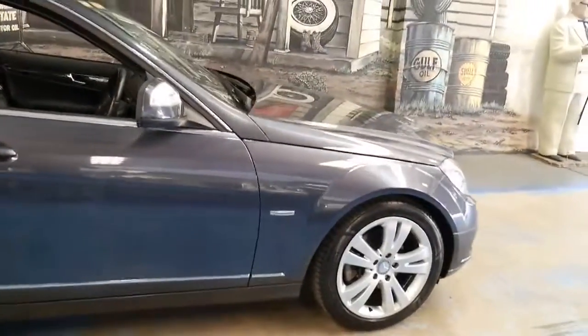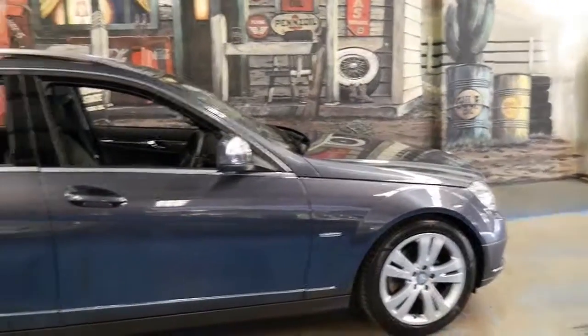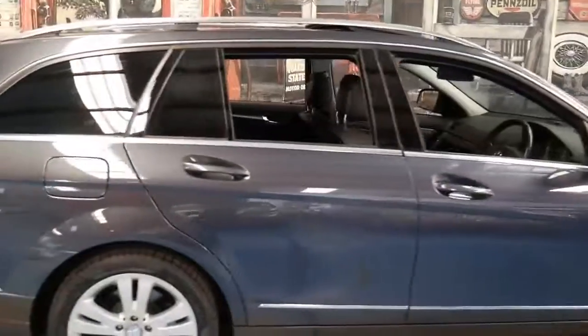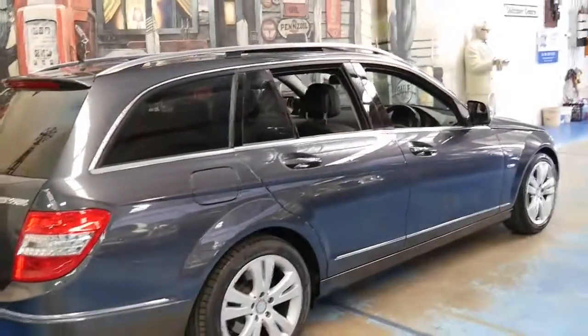It's a very impressive car. I think it's very well priced for an avant-garde with all these incredible options and under 100,000 kilometres. Thank you so much for watching and we look forward to hearing from you.